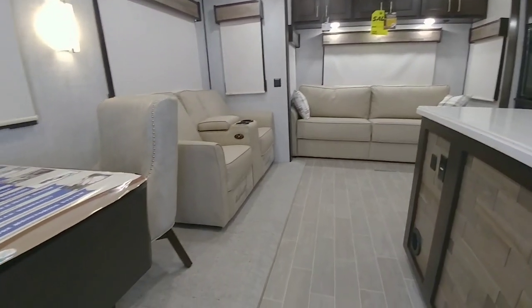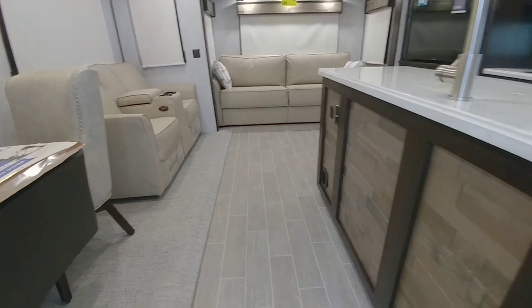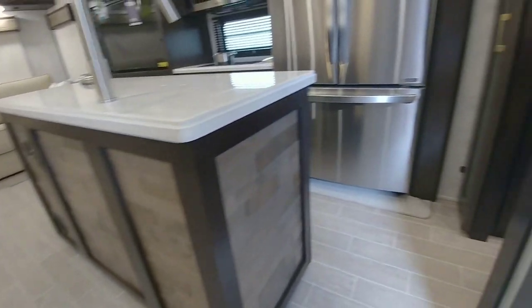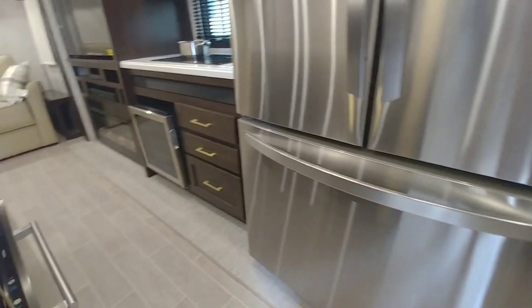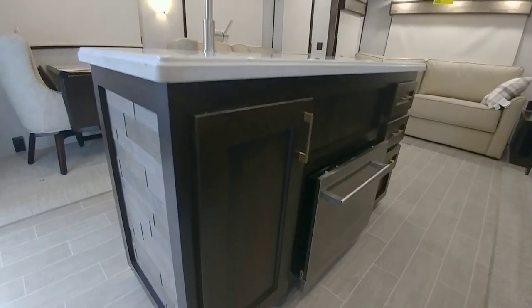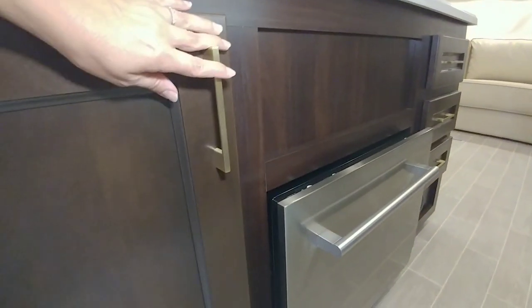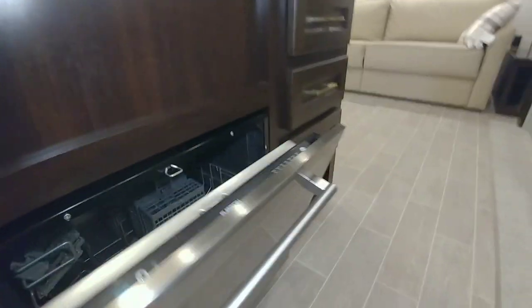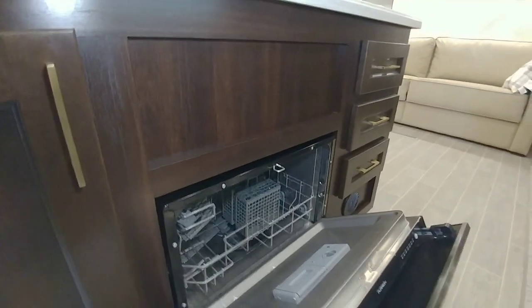Here's the island — it's a flush slide, with carpet material on the slide floor and regular flooring alongside. By the refrigerator there's also a flush slide. Let's look behind the island: you have deep cabinet space here, and what appears to be a dishwasher.